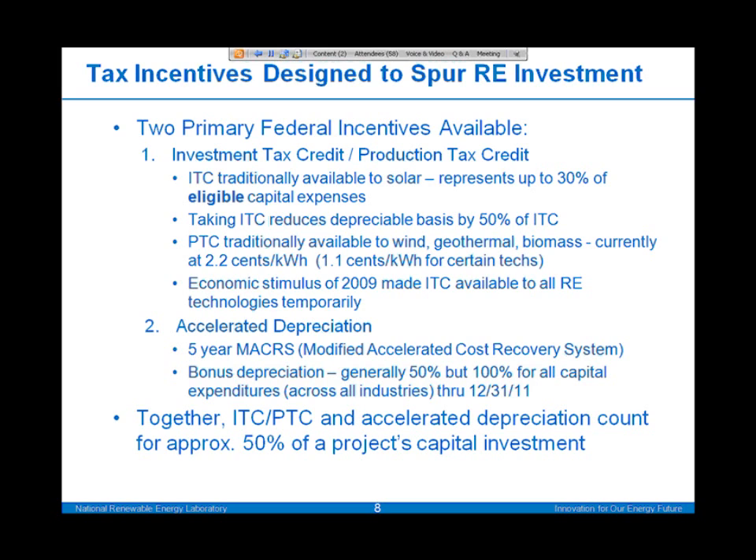Through the accelerated depreciation, it's primarily through a five-year MACRS — modified accelerated cost recovery system. There is bonus depreciation that has been available in the recent past and is currently set at 100% for all investment through the end of this year, and will scale back to a 50% level for renewable energy projects through the remainder of 2012.